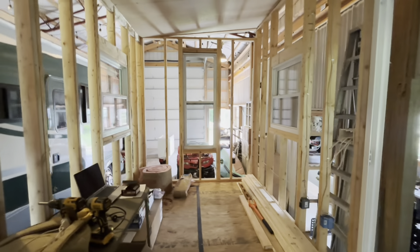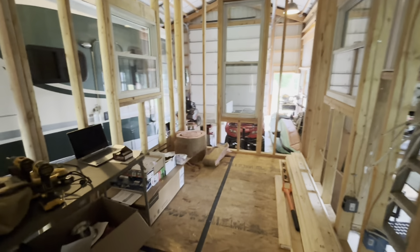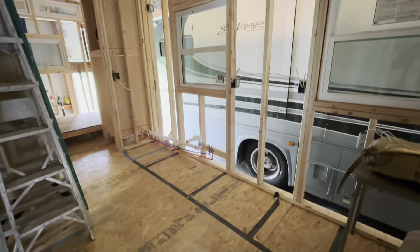Starting up here at the front I have my living room area. This is where my futon is gonna be and it's gonna be nice and spacious. There's my sliding glass door — looks pretty good. And right over here I'm gonna have my kitchen.